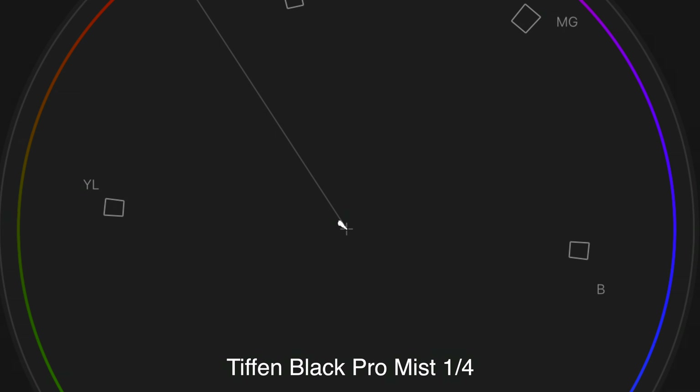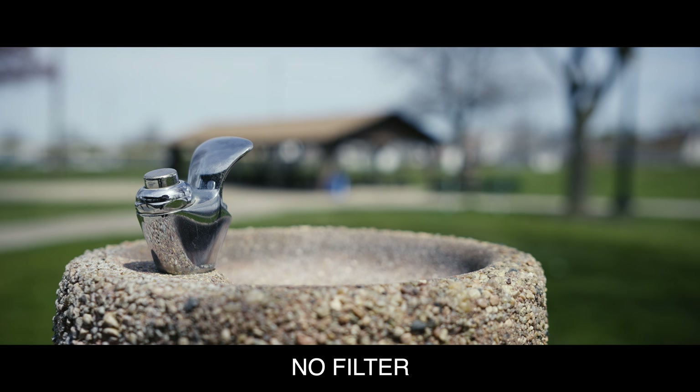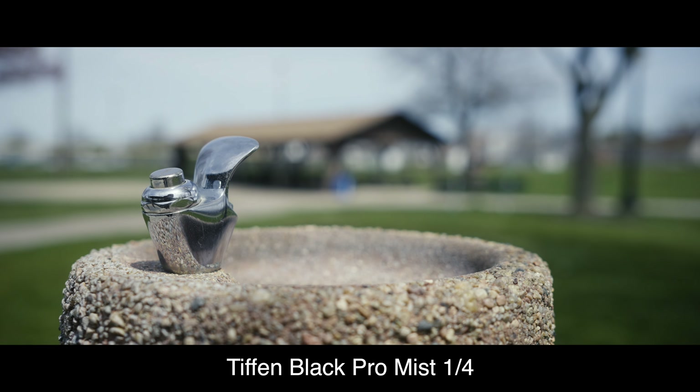I also wanted to check for color shifts between each filter. I'm happy to report that most of the filters do not cause any shift whatsoever, except for the Freewell Versatile filter kit — in my original review I found that it had a huge warm shift.